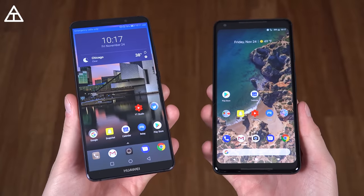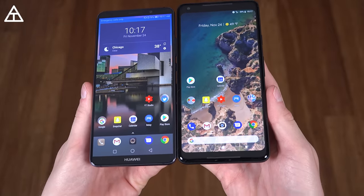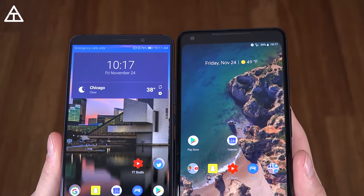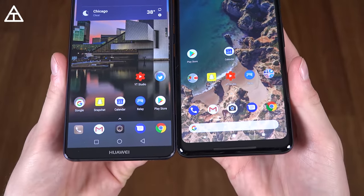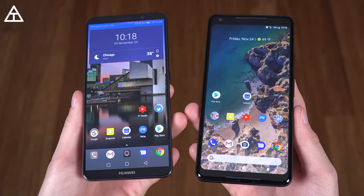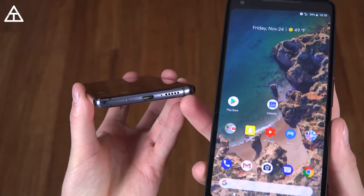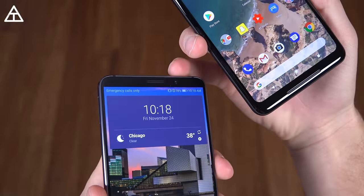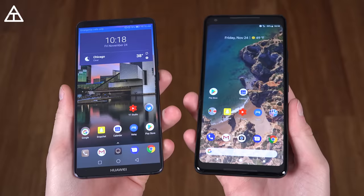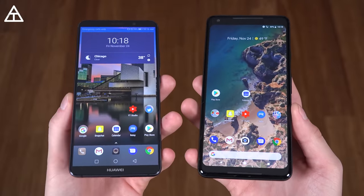Let's begin with design. You'll see the Huawei Mate 10 Pro on the left and the Google Pixel 2 XL on the right. If I line up the bottom, the Pixel 2 XL is slightly taller, and the Mate 10 Pro's bezels are smaller. However, on the front of the Pixel 2 XL you do have front-facing stereo speakers. The Mate 10 Pro also has stereo speakers — a bottom-firing speaker coupled with the earpiece speaker on top. I do prefer the Pixel 2 XL speakers overall, especially at full volume; it's just a fuller sound.